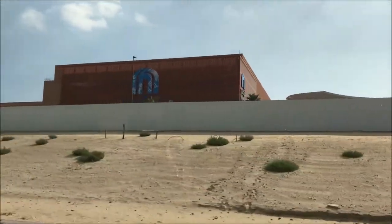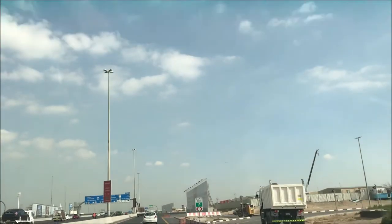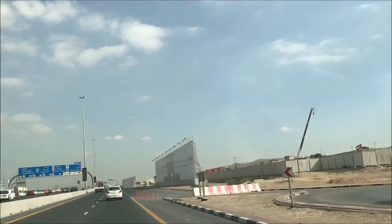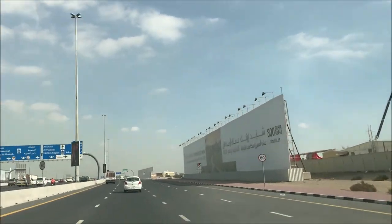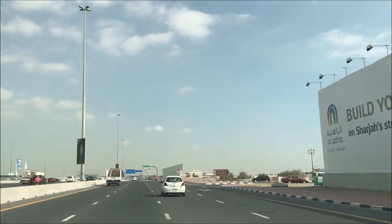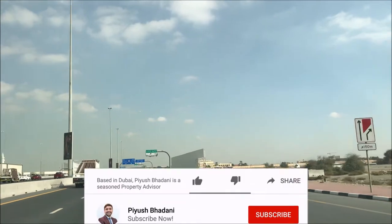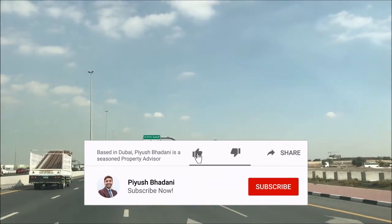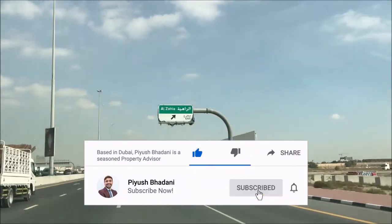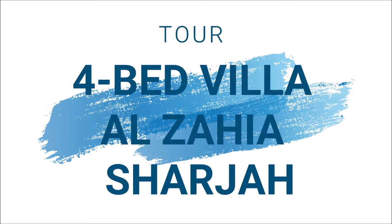On my right hand side, you can see a city center developed by Majid Al Futtaim Group. I am headed towards a beautiful project developed by Majid Al Futtaim Group. Technically, it's a joint venture of Sharjah Holding, Majid Al Futtaim, and Sharjah Asset Management. They have come together to execute this beautiful project called Al Zahia.